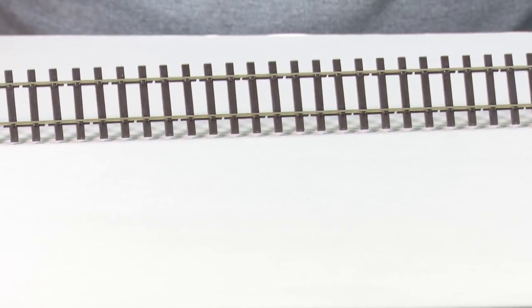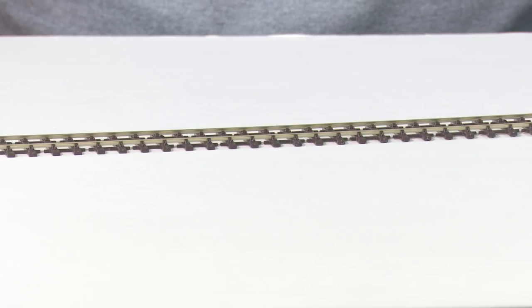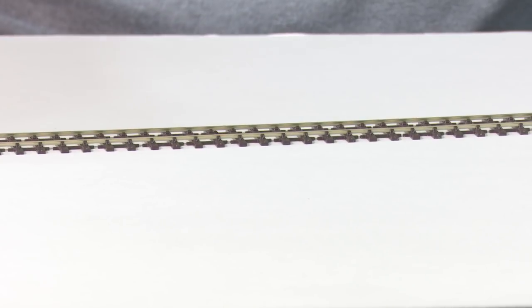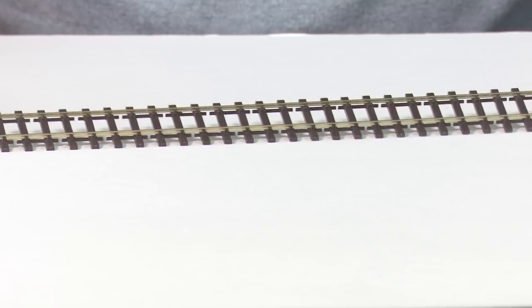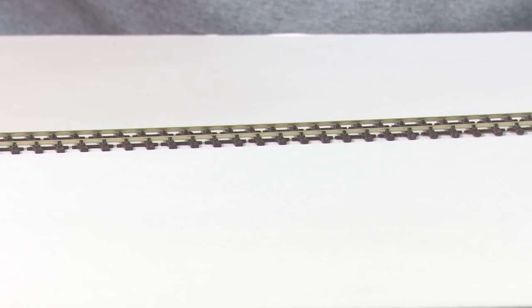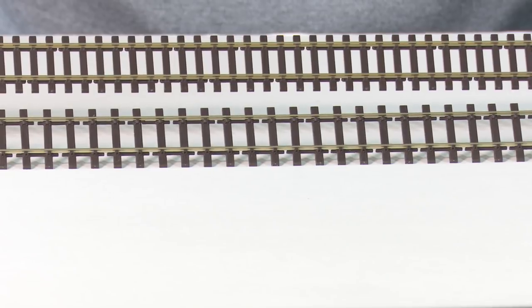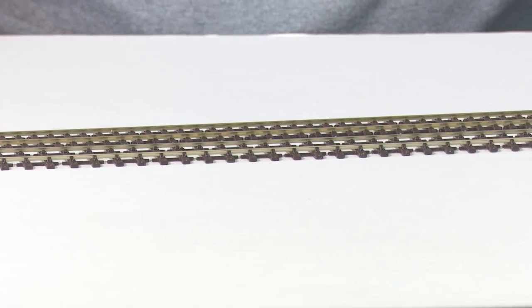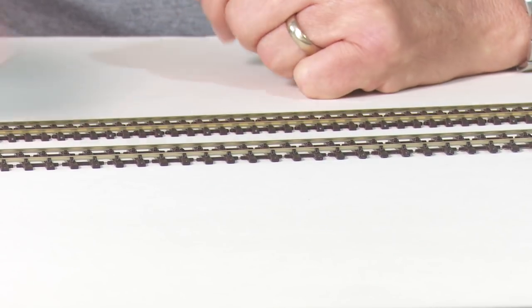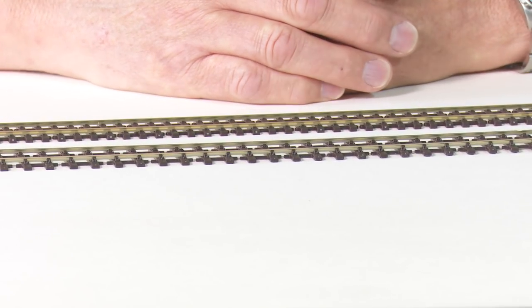And then that takes us on to this little beastie here, which is Peco's new Bullhead track. I do like this track — it's a nice looking piece of work. When you compare the sleeper spacing, you can clearly see that it's shockingly different. But the sleeper spacing is prototypical for the UK, even though the gauge is still out, as I've explained earlier.